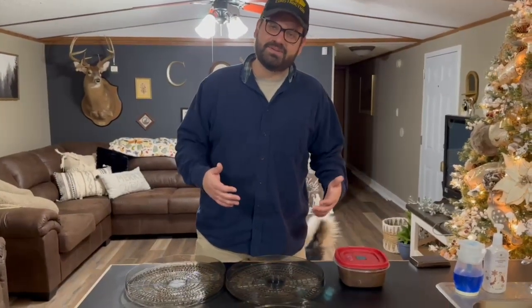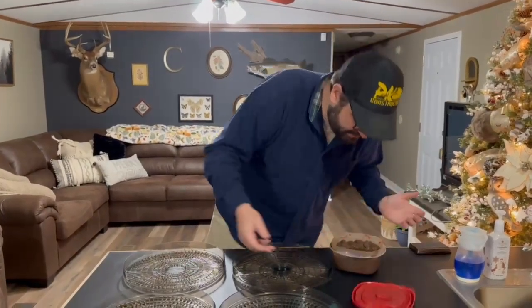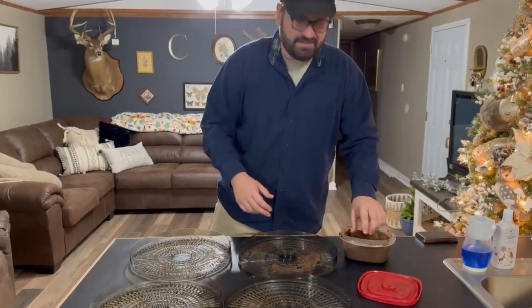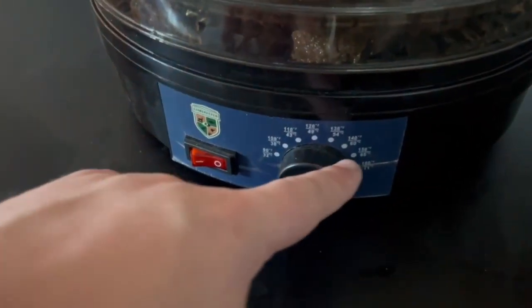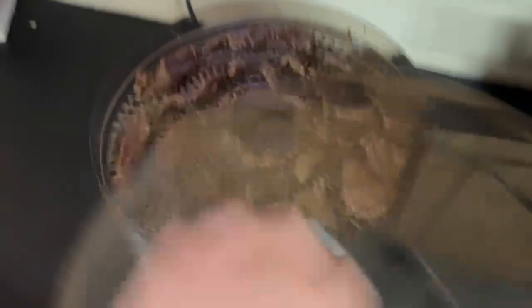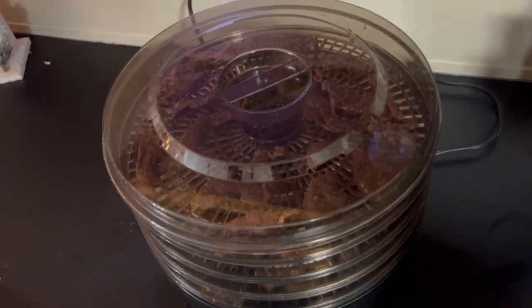Now our meat has been soaking in the marinade for over 24 hours and we're just going to lay it out on these jerky trays. It smells great. This is a very repetitive process. Now our meat is in the dehydrator — we have it set on 150. We're going to put a lid on top of it, and me and Ruby Ann are going to bed. When we wake up tomorrow, this should be done.